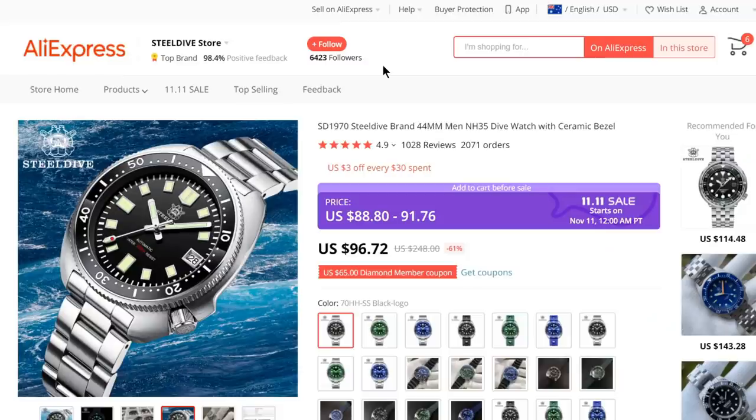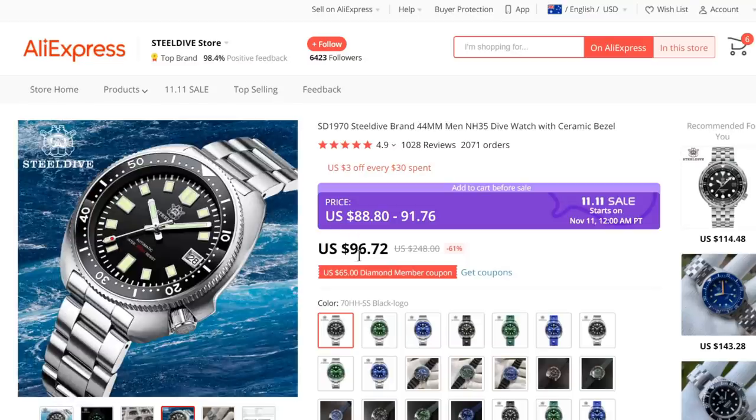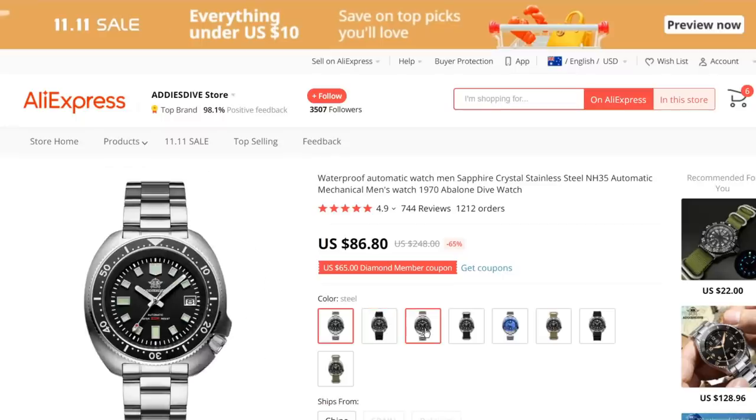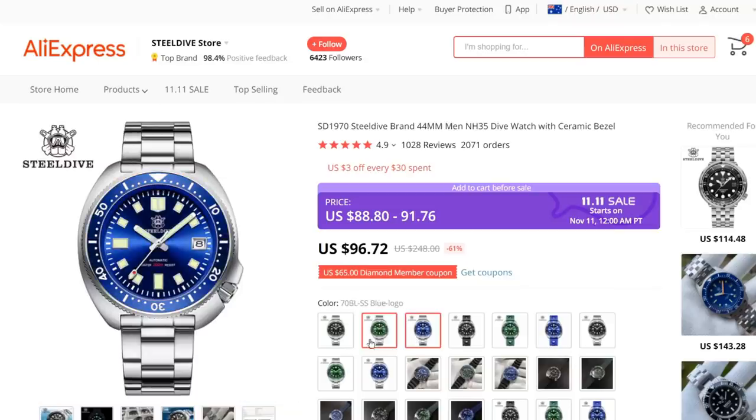Let's start with a firm channel favourite — a watch that deserves to be on every top 10 AliExpress list. If you're just starting out in watches or thinking about your first AliExpress purchase, buy one of these. Normally under $100, on sale they're coming in at just over $80 with a couple of vouchers. There's a steel dive version and an Adies dive version — they're the same thing. Green, blue, black, logo, no logo, rubber straps — pretty much all the same anyway.